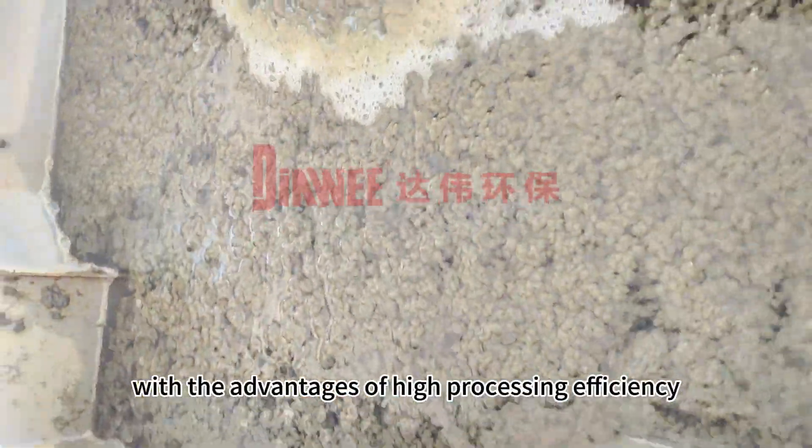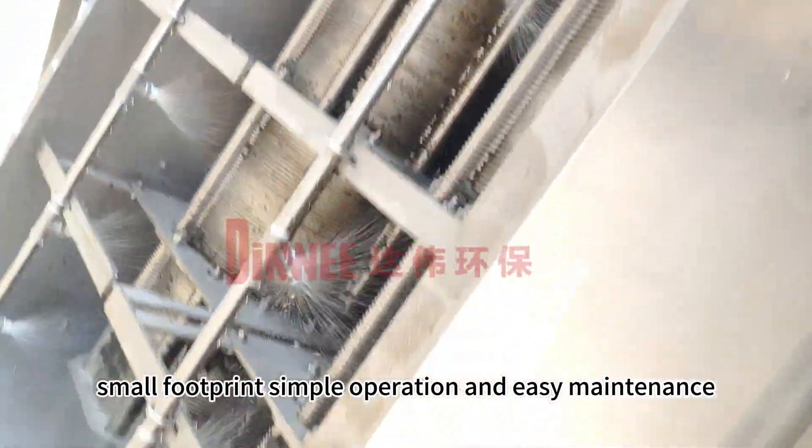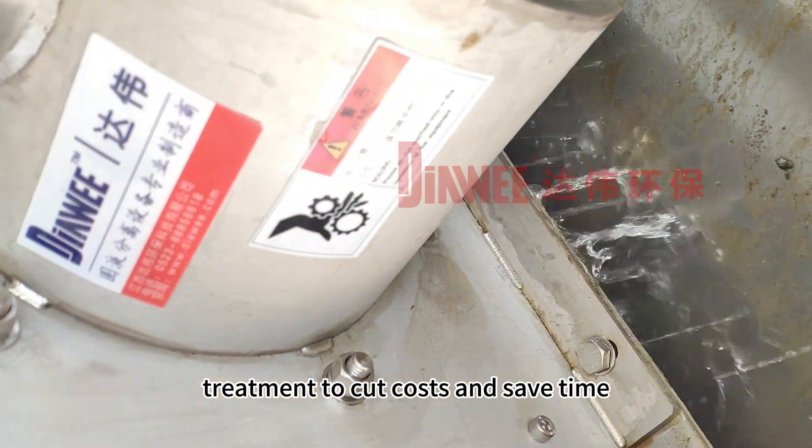With the advantages of high processing efficiency, small footprint, simple operation, and easy maintenance, Stacked Screw Machine is widely used in wastewater treatment to cut costs and save time.